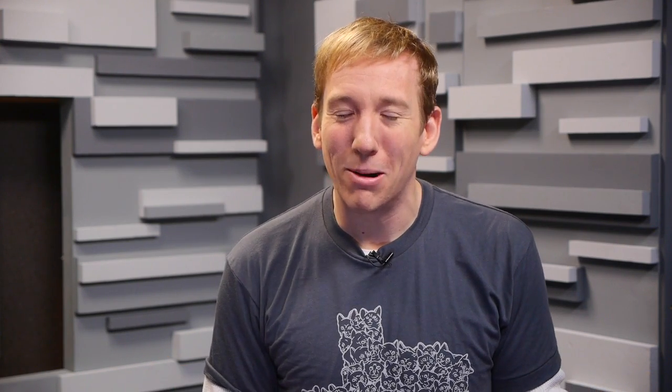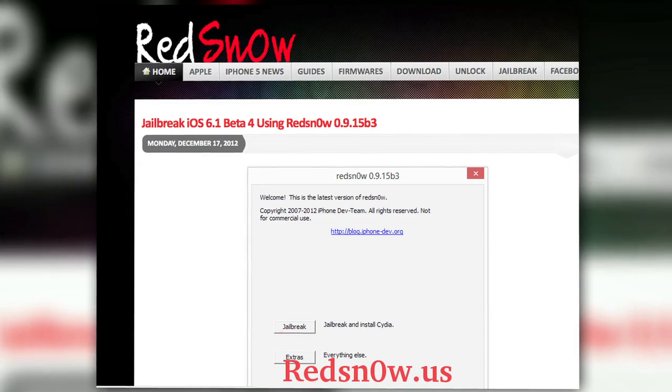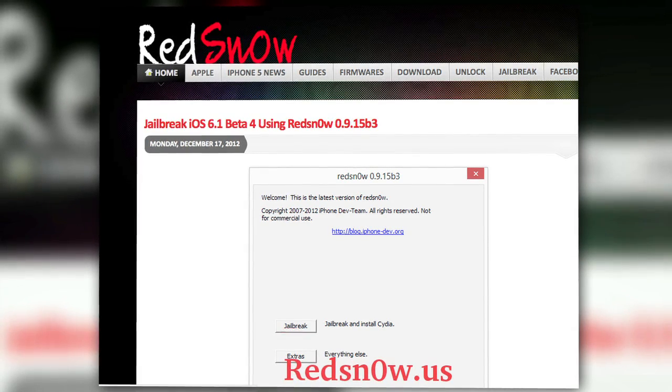And with the release of a new iOS, it also means it's ready to be jailbroken. According to the folks at Red Snow, iOS 6.1 has already been jailbroken, but there's a catch.